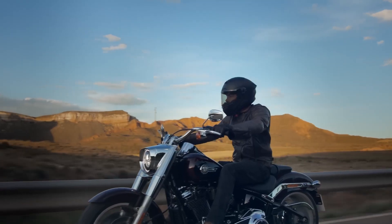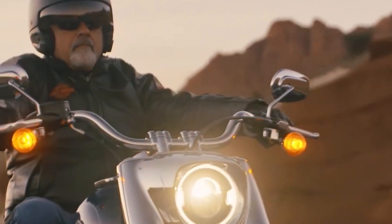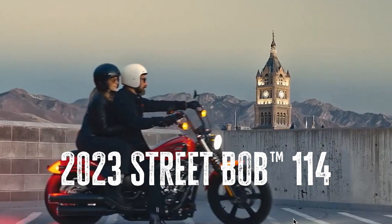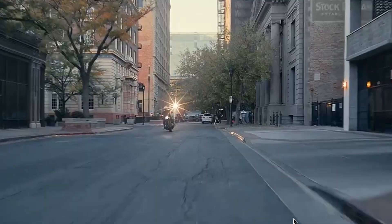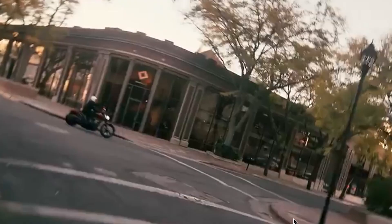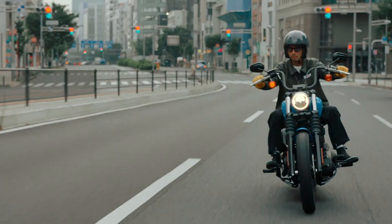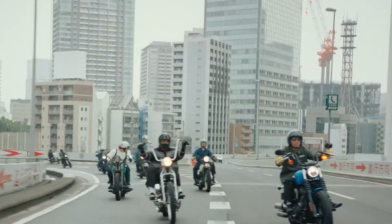To sum it up, the 2023 Harley-Davidson Fatboy is more than just a motorcycle — it's a statement. And now, standing tall at number one, we have the Harley-Davidson Street Bob. A combination of classic Harley style and modern engineering, this bike has carved a unique place in the hearts of enthusiasts. Despite being the lightest in the Softail lineup, it doesn't compromise on power, thanks to the impressive Milwaukee 8 114 engine.